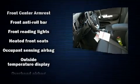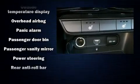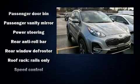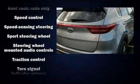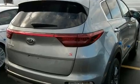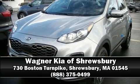Kia ensures the safety and security of its passengers with equipment such as head curtain airbags, front and side impact airbags, traction control, brake assist, a security system, and four-wheel disc brakes with ABS. Please don't hesitate to give us a call.